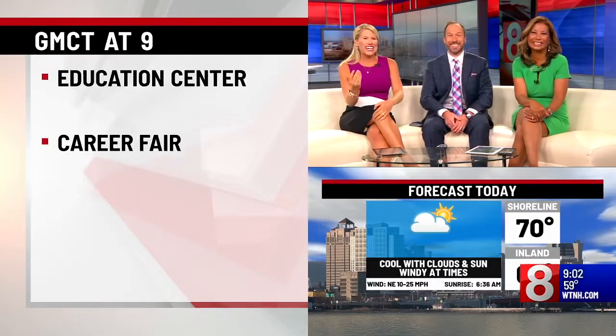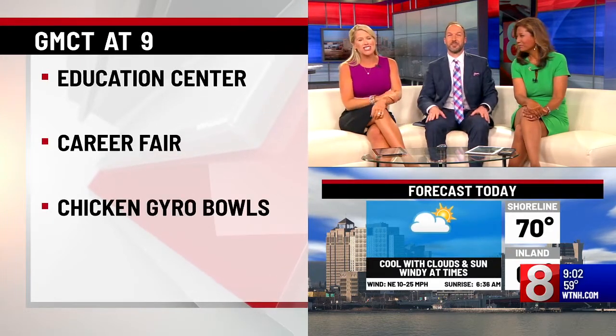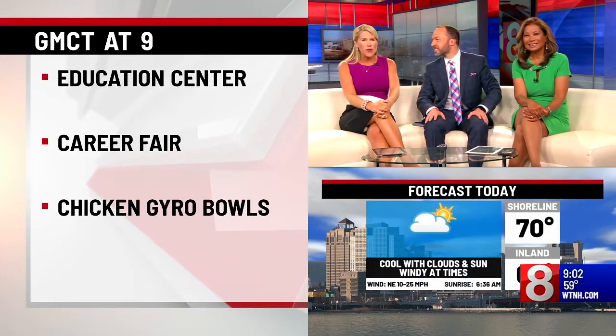This is Good Morning Connecticut on News 8. We're going to head into the kitchen. We have Chef Julie Hartigan here this morning. She's going to put together a chicken gyro bowl with some very interesting ingredients.